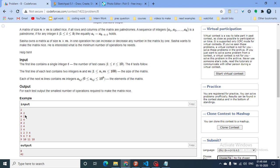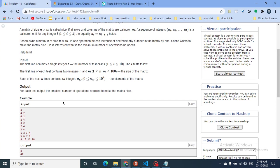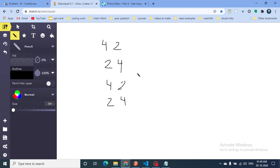Let's look at the first test case. The matrix has four rows and two columns: 4 2 / 2 4 / 4 2 / 2 4. We need to find the minimum number of steps to make this matrix nice, where all rows and columns are palindromic.